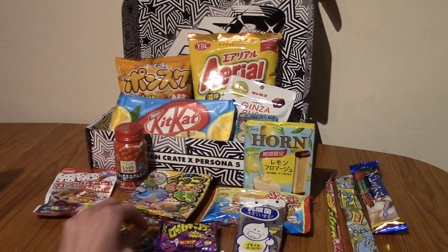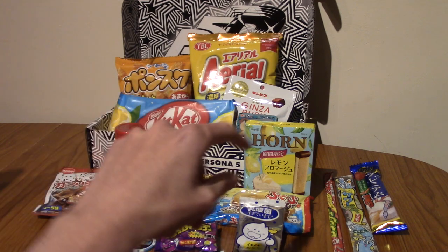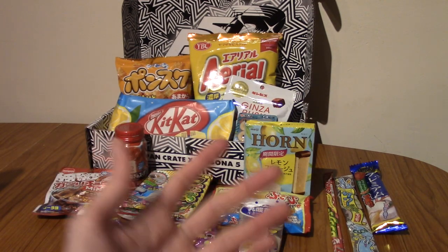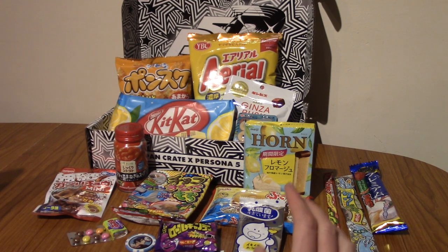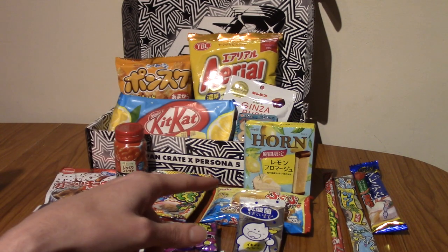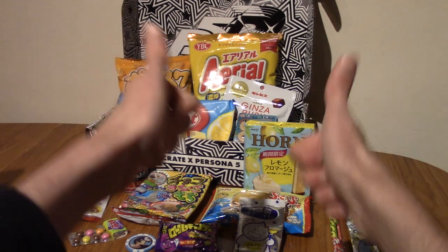Thank you guys very much for watching. Stay tuned for the Japanese snack review episodes, and let me know in the comments if you want any of these specifically reviewed — I'll make sure to review any snacks you request that have been in this box. That wraps it up. I'll leave a playlist for my other Japan Crate videos in case you've missed any. Until next time — goodbye!